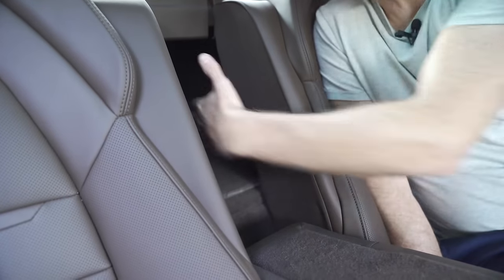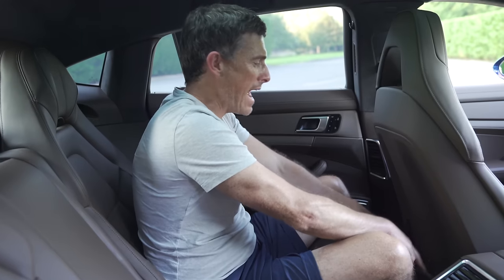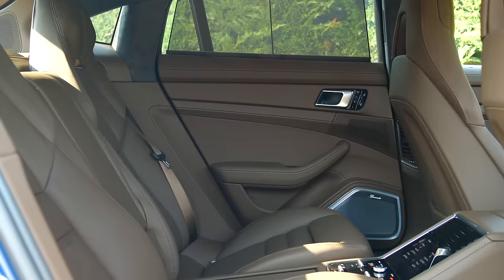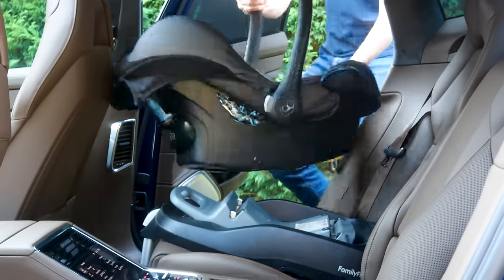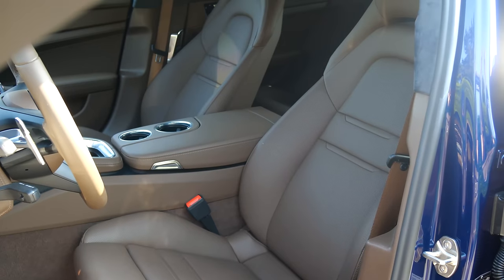If you fold down the rear armrest, you have through-loading for skis if you're heading off to the Alps. Underneath the armrest there's more storage, plus door bins and expensive-feeling airplane-style pockets on the back of the front seats. Fitting a child seat in the back is pretty easy because the car is just so huge - for really big rear-facing seats, you might just need to move the front passenger seat forward a little bit.